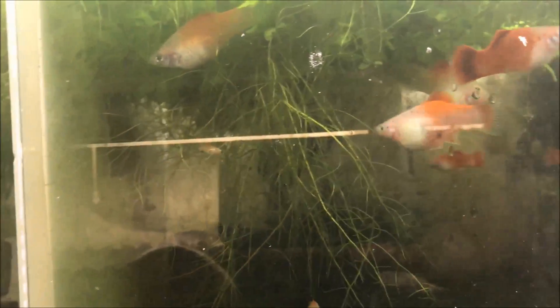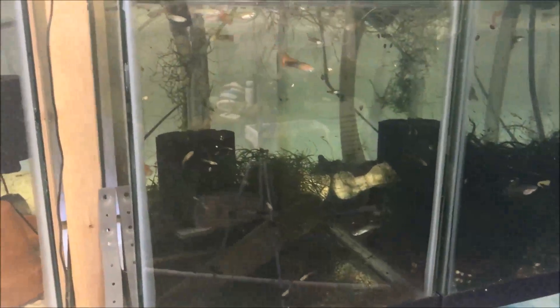The panda platy fry are growing up. I have to figure out this week where I'm going to put them — they need a bigger tank. They're in a 10-gallon but they at least need a 20.